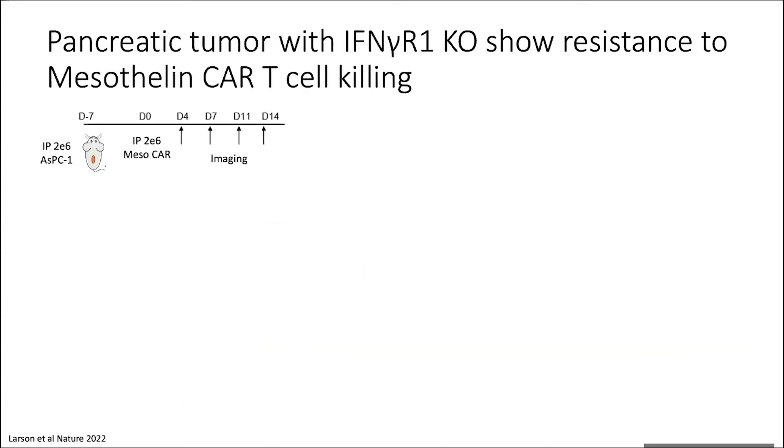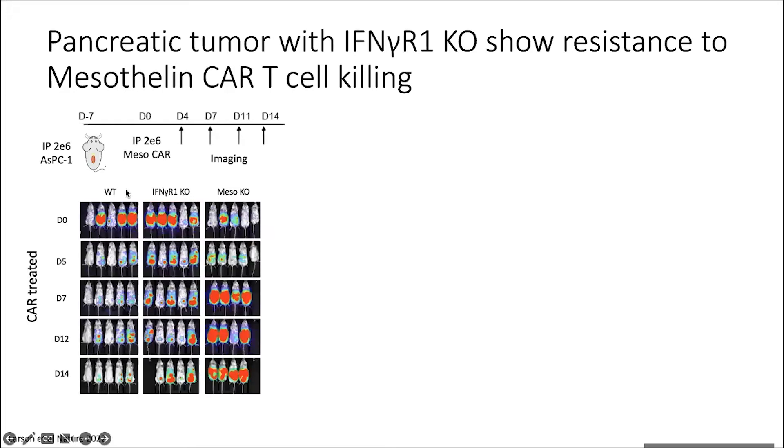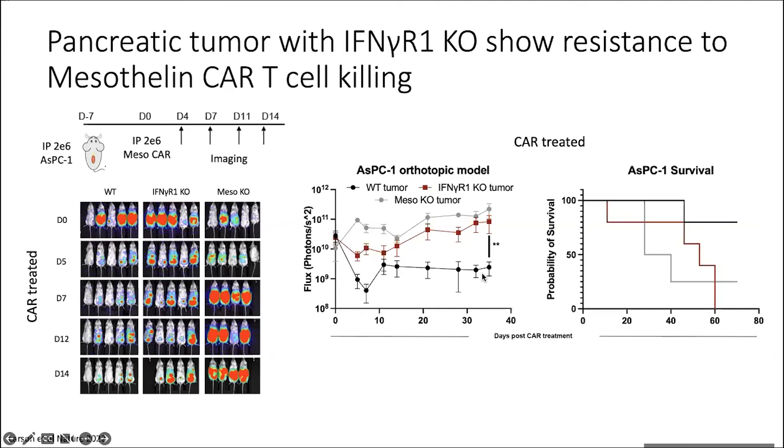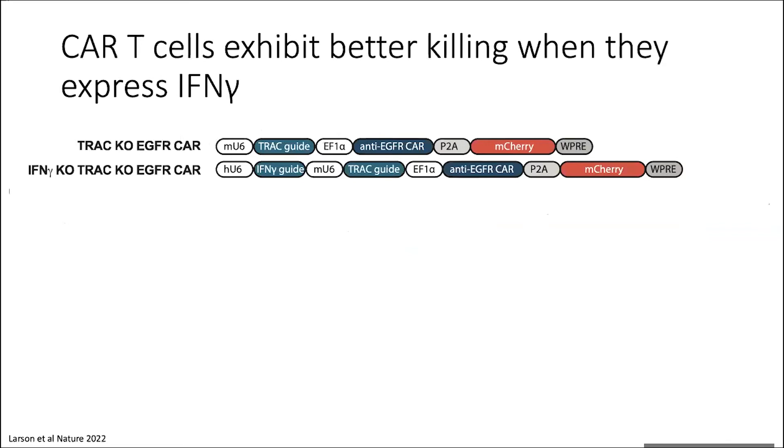Next we tested this in a pancreatic system using the ASPC1 cells from earlier in vitro, injected intraperitoneally, and treated with mesothelin CAR IP and imaged over time. The wild type tumor responds to mesothelin CAR treatment, whereas the interferon gamma receptor one knockout tumors look much more like an antigen knockout tumor. This equates to a difference in survival as well. We're seeing this phenomenon across different antigens, across different tumors in different locations — the interferon gamma receptor one knockout tumors do not respond to CAR T cell killing in the same way.